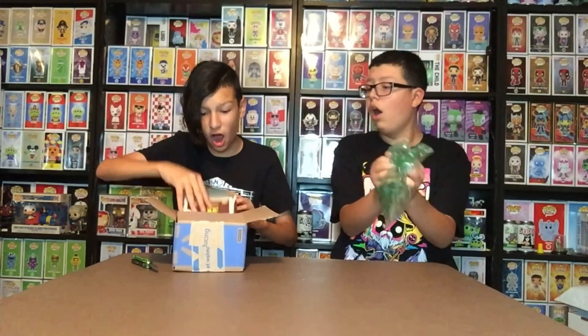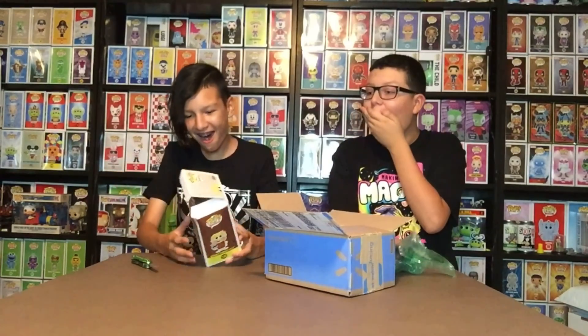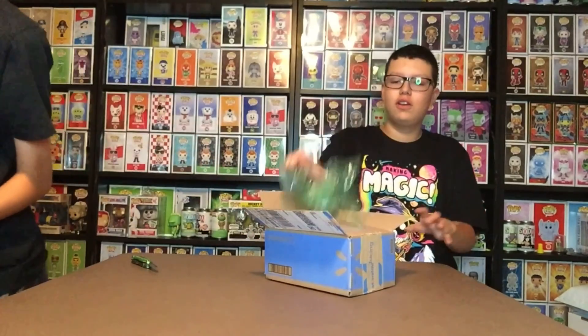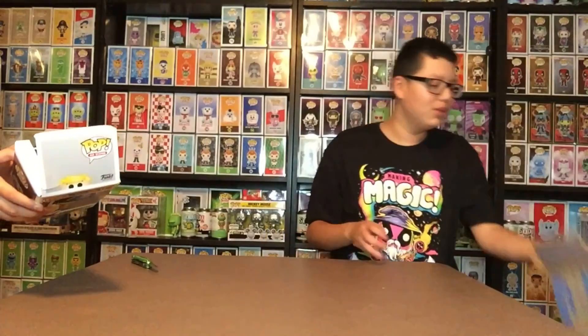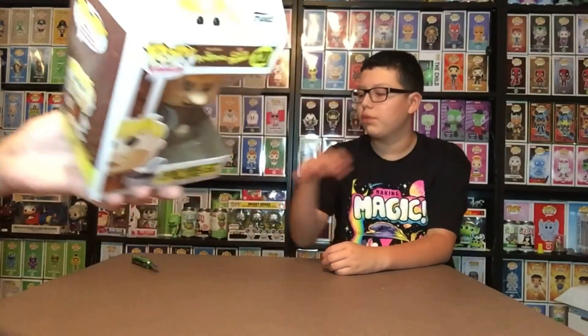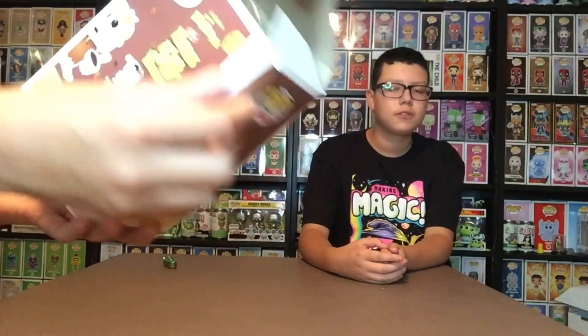I have three pops to show. Starting with Walmart — oh my gosh, this is worse than the last damaged one. This is Barney — or was Barney. It was a perfectly good Barney and now it's crushed. The box is wholly ripped. I mean, I could display it out of box, but I don't want it out of box. Even the plastic is messed up.